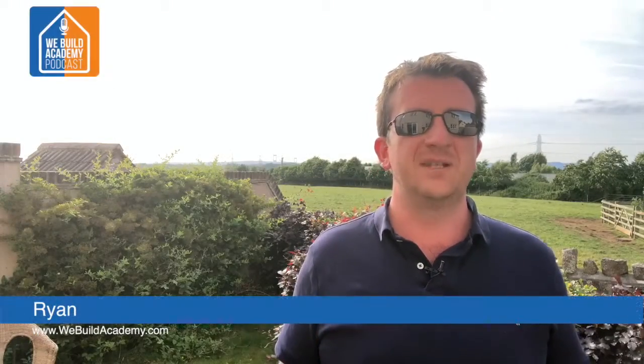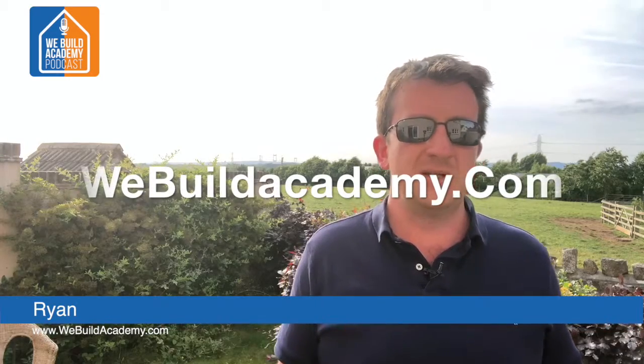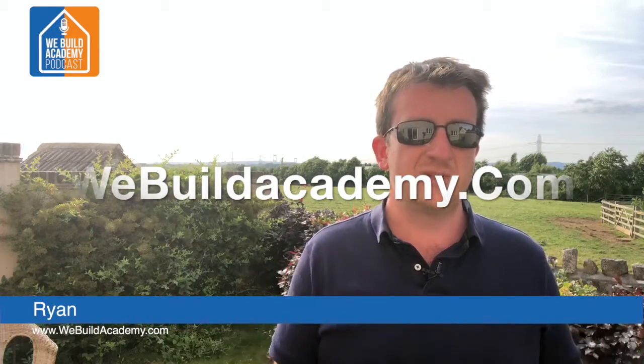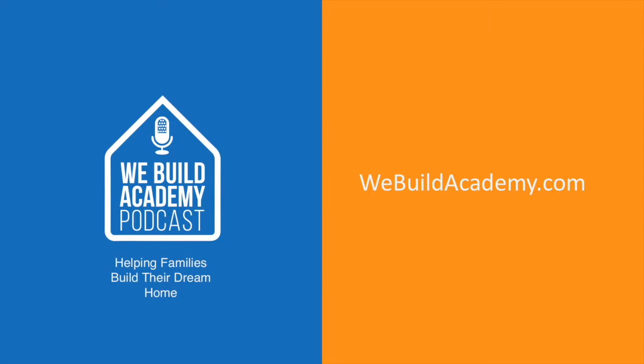I hope you found that tip useful. We've got loads more on our website at webuildacademy.com — a great place to pick up some great resources. We've also put together a starter pack for anybody thinking about starting a self-build, and we issue a podcast every Tuesday on YouTube and on iTunes, Spotify, and more. Don't forget to check that out — there are loads more tips there too. Thank you for your time. Visit webuildacademy.com for more great tools and information to help you build your dream home.